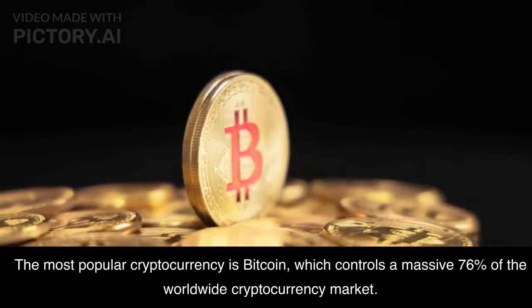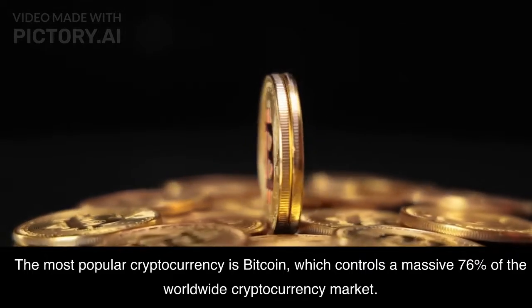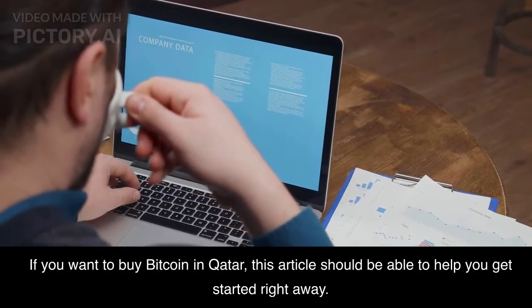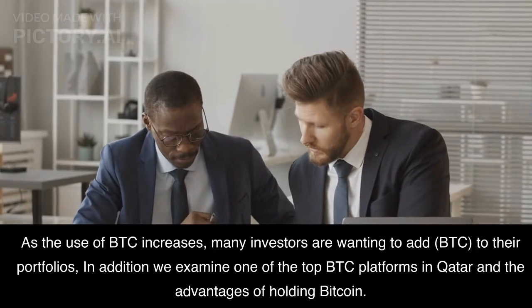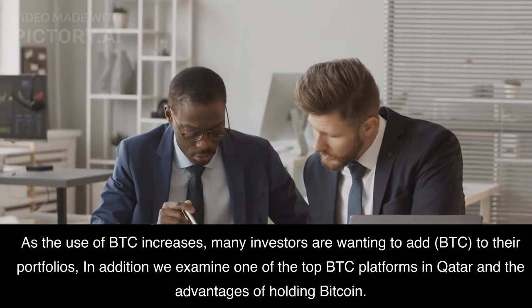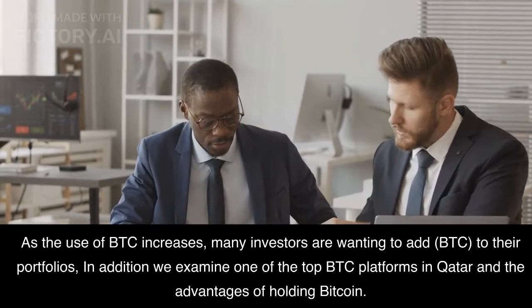The most popular cryptocurrency is Bitcoin, which controls a massive 76% of the worldwide cryptocurrency market. If you want to buy Bitcoin in Qatar, this article should be able to help you get started right away. As the use of BTC increases, many investors are wanting to add BTC to their portfolios. We also examine one of the top BTC platforms in Qatar and the advantages of holding Bitcoin.